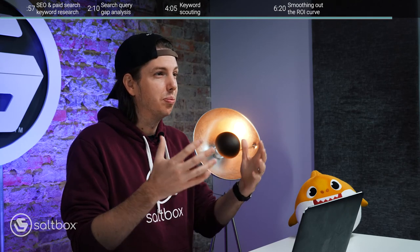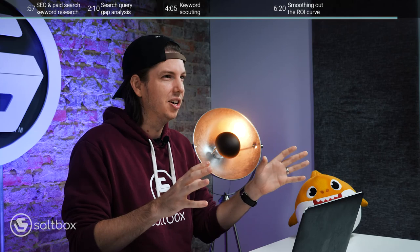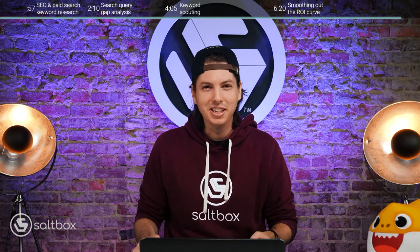So now we've seen four ways that your search engine optimization and paid search can work together to improve your marketing. I beg you — please try at least one of these things, and I guarantee it will improve the way you do both SEO and paid search. Thank you for joining me today. This has been Jeff. I look forward to seeing you in future videos, and remember to always be optimizing.